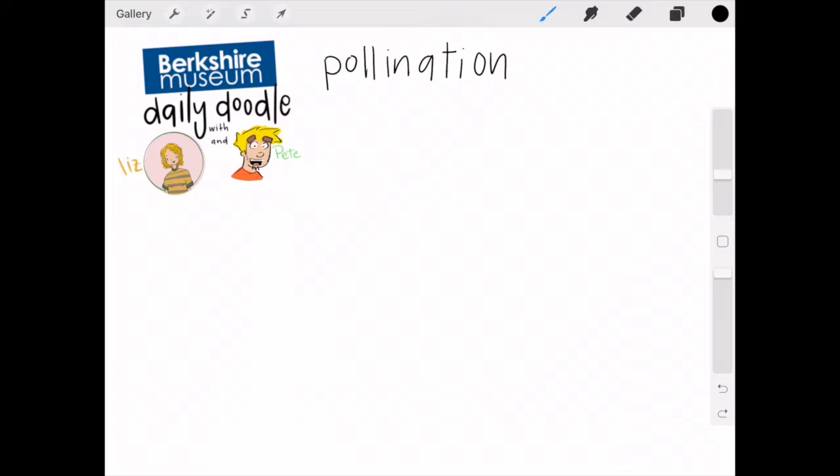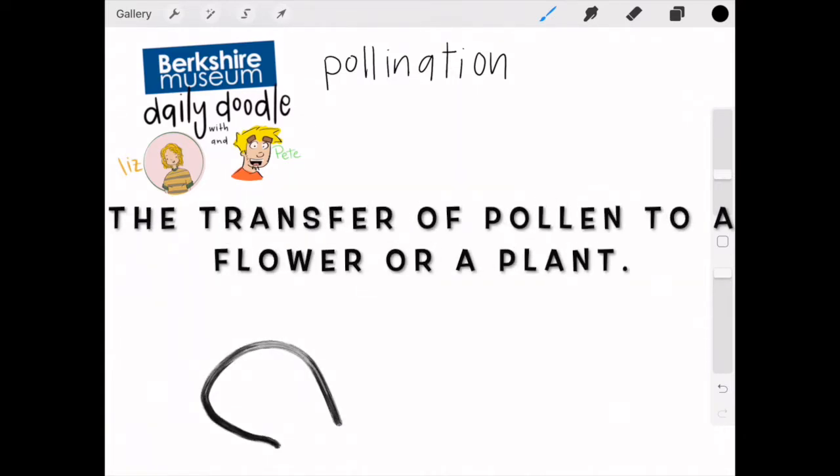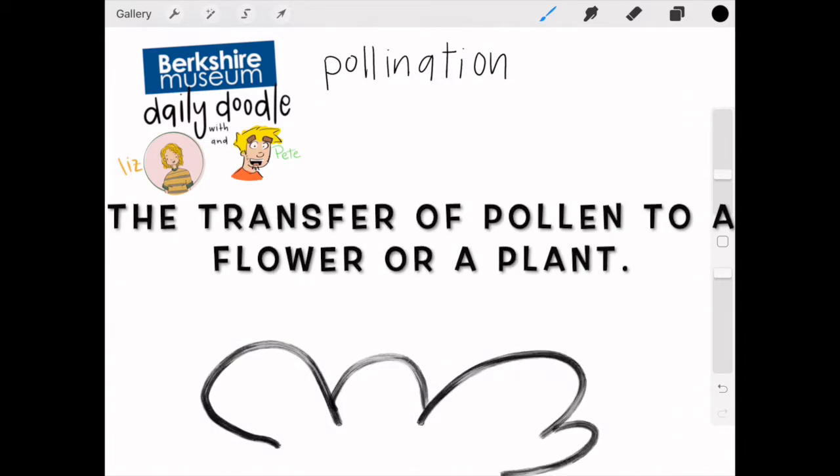Welcome to today's Daily Doodle. I'm Liz and I'm Pete. What is today's word of the day? Today's word of the day is pollination, which is the transfer of pollen to a flower or plant that lets the flower grow.